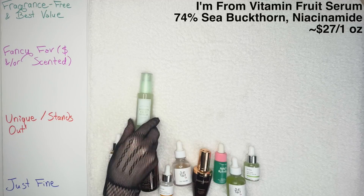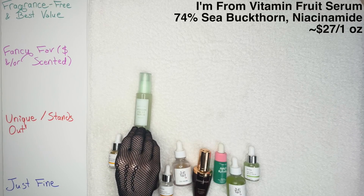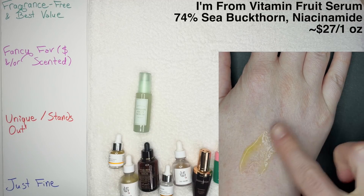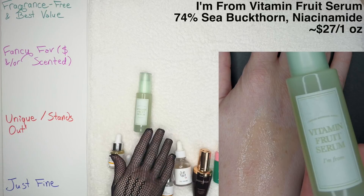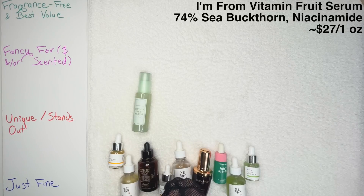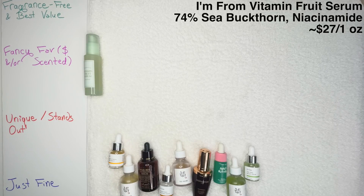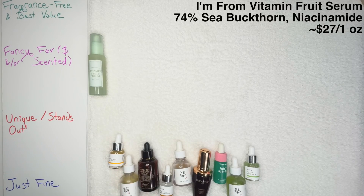Starting with the I'm From Vitamin Fruit Serum — I absolutely love this one. It contains 74% sea buckthorn, which is a very nourishing, healing, and restorative ingredient. We also have some niacinamide in this product. It is an absolutely beautiful alcohol-free, fragrance-free, essential oil-free product. The only potential con is that it is a little bit more expensive, and you're also paying for beautiful glass packaging and the general pretty appearance of the I'm From brand. I'm going to put it in my Fancy Favorite category.